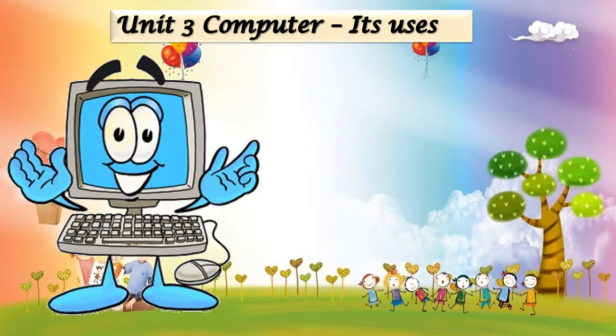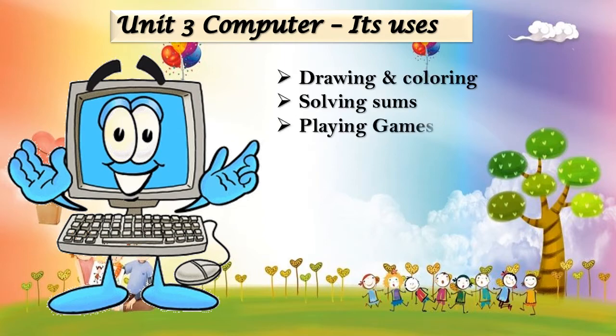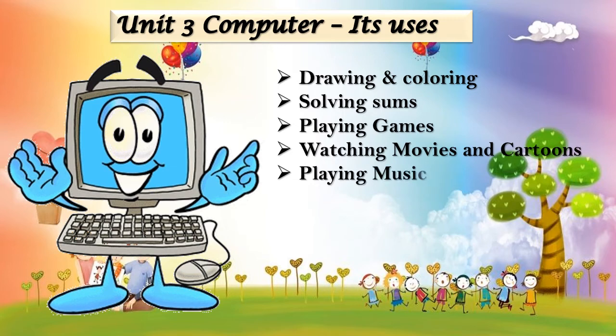There are many tasks that a computer does for you. So let's have a look: drawing and coloring, solving sums, playing games, watching movies and cartoons, playing music, typing, and many more. We will see all these topics in detail. So let's start and get ready for it.